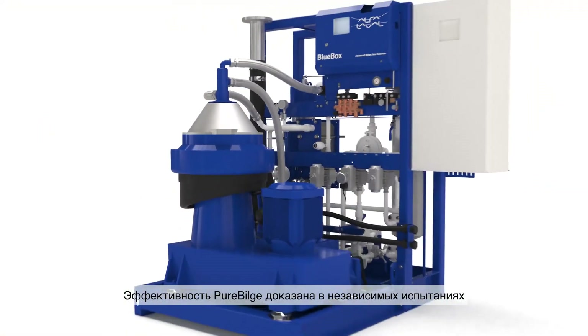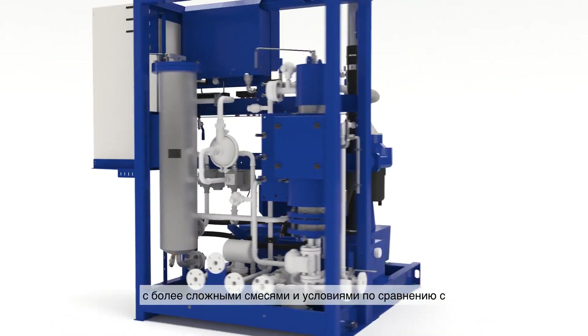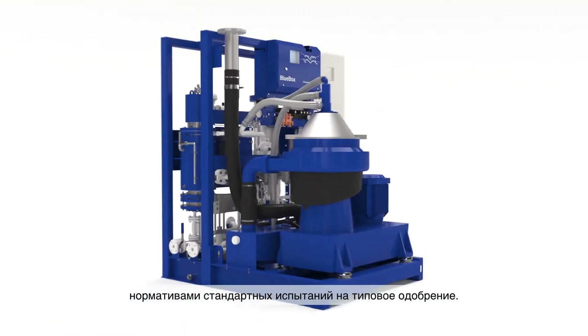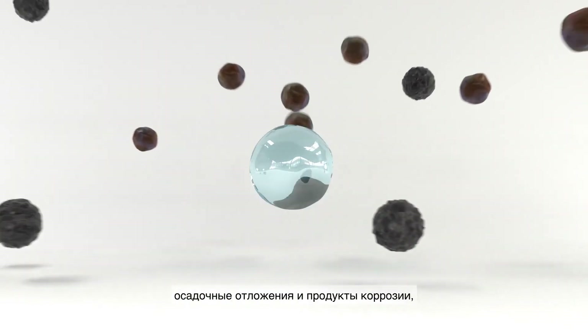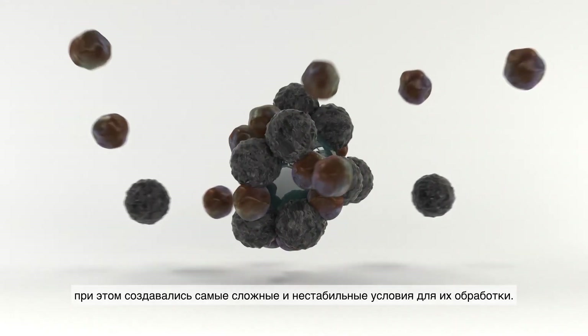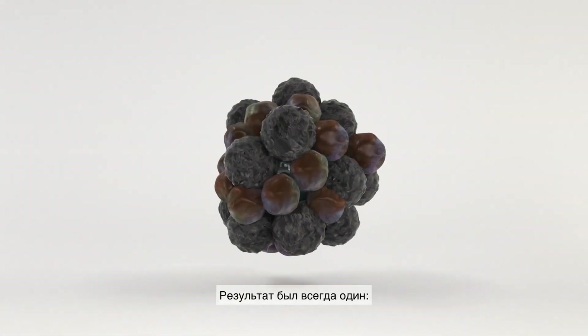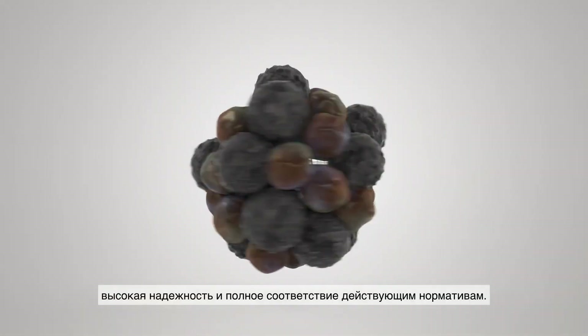Pure Bilge is proven effective in independent testing, using mixtures and methods far more challenging than those of type approval tests. Multiple oils, multiple chemicals, sediments, rust and water have been run through Pure Bilge simultaneously in the most difficult and varying conditions. The result is always the same: reliable operation and full bilge water compliance.